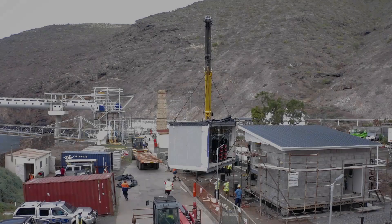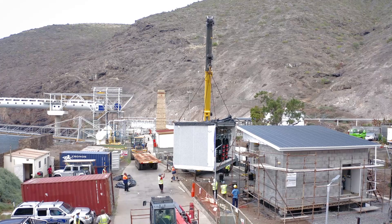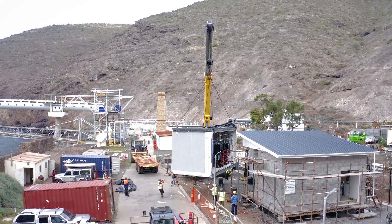The complete cable landing station will, as its name suggests, house the cable and infrastructure when the whole fiber optic cable is landed.